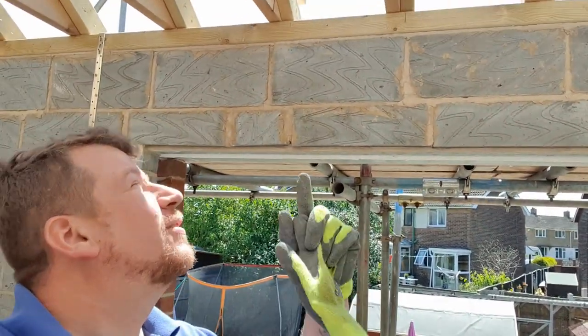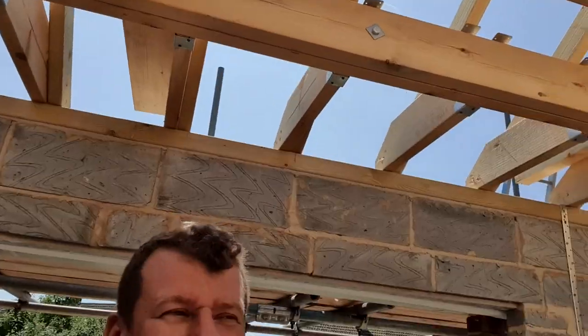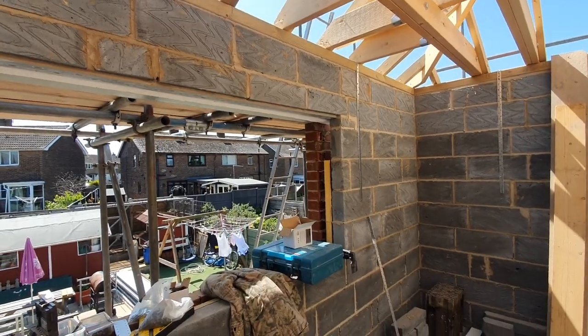It's an absolutely beautiful day today folks, just admiring the sunshine and my handiwork up there. Welcome along to another quick update — I've flipped the camera, we'll have a walk around and a quick chat about what I'm doing at the minute. This is a view from a window.